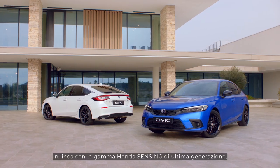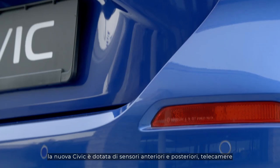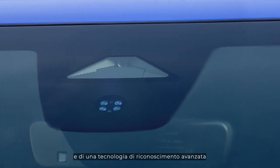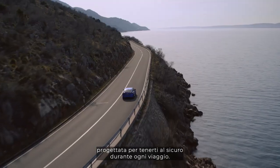Boasting the latest Honda Sensing safety technology, the new Civic is equipped with front and rear sensors, cameras and enhanced recognition technology designed to keep you safe on the road ahead.